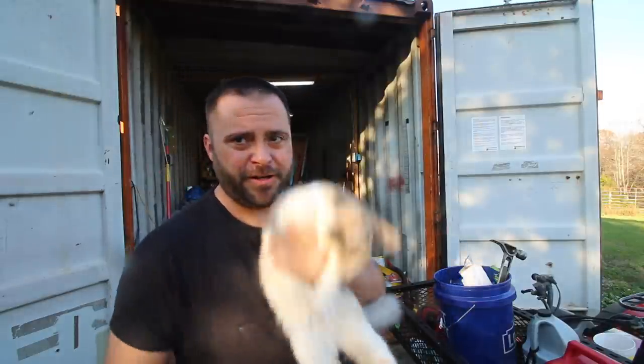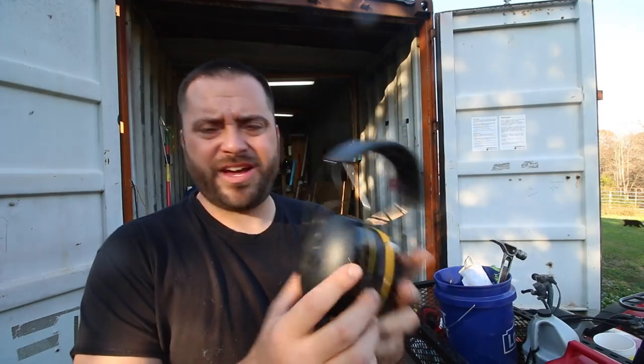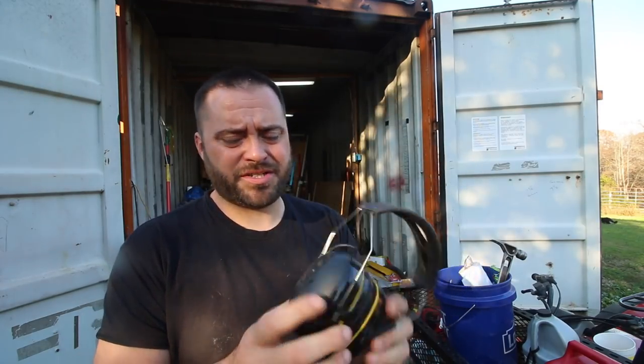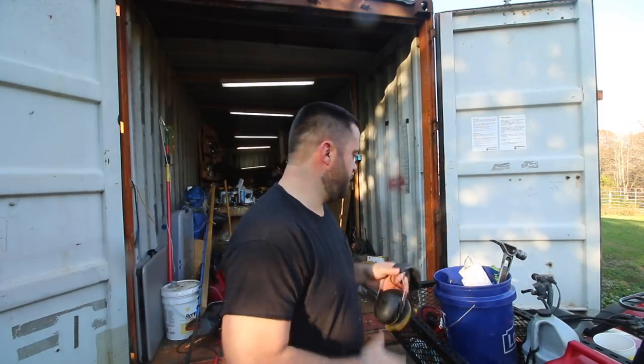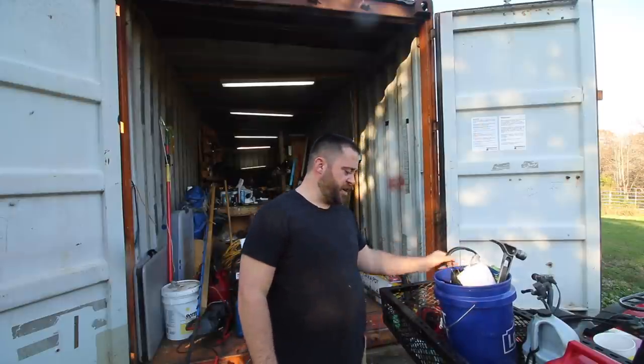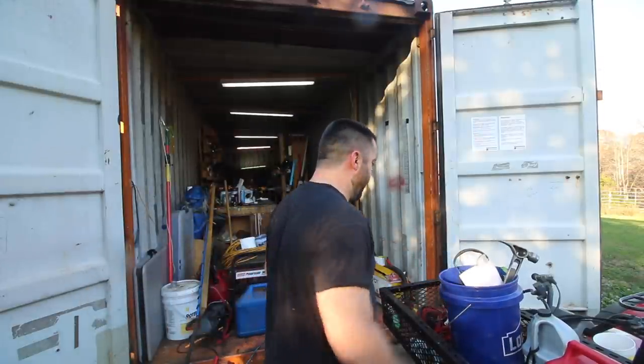I like to listen to music while I'm working. Someone I follow on Instagram was talking about these Bluetooth noise-canceling headphones — got them on Amazon for about 29 bucks. These things are freaking awesome. I can connect my cell phone to them. I also have earbuds but these over-ear ones are great.